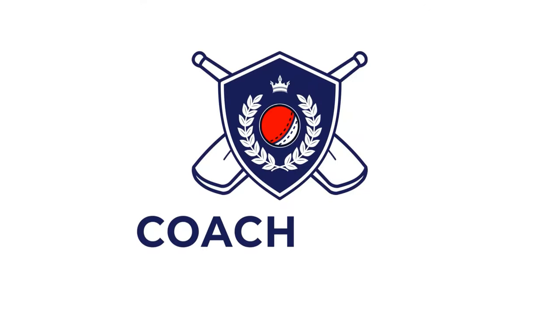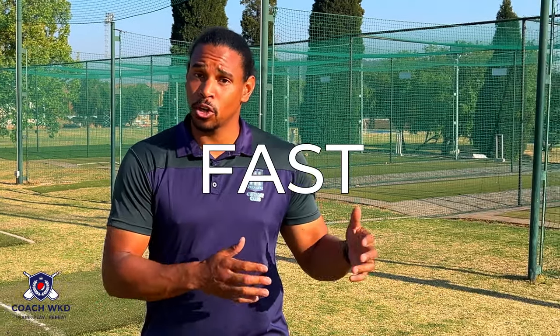Which is the superior skill — pitching or fast bowling? I'm about to end the never-ending debate once and for all. This is about to become very controversial. In this video, I'll be discussing the similarities between pitching in baseball and fast bowling in cricket.